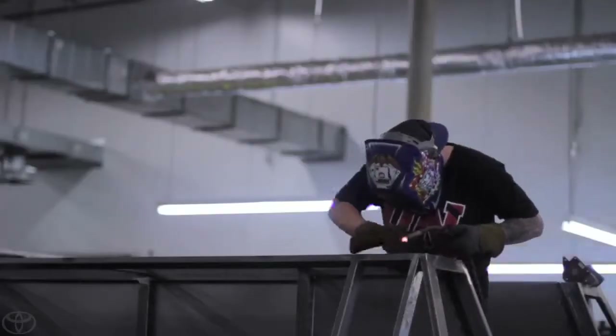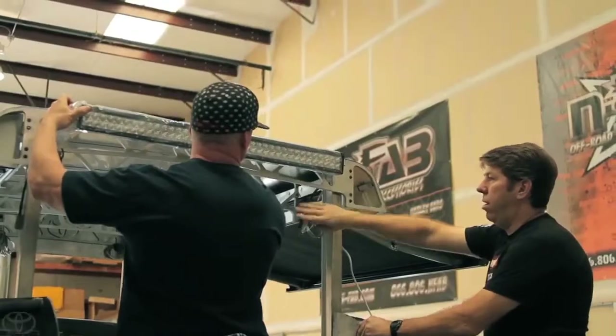The guys did tons of hard work on it in a short amount of time, and for Josh and I to put our heads together just a few weeks ago — it's pretty neat to see all the work they've done. And they've done it.